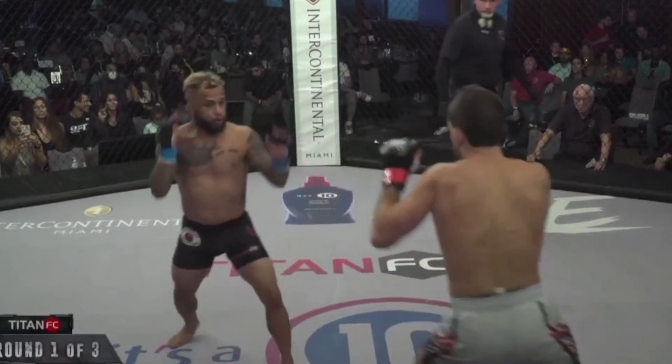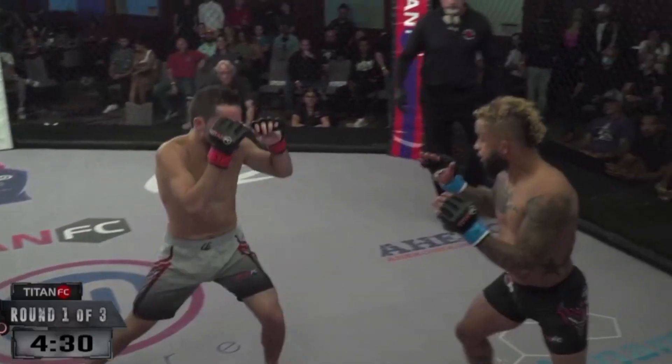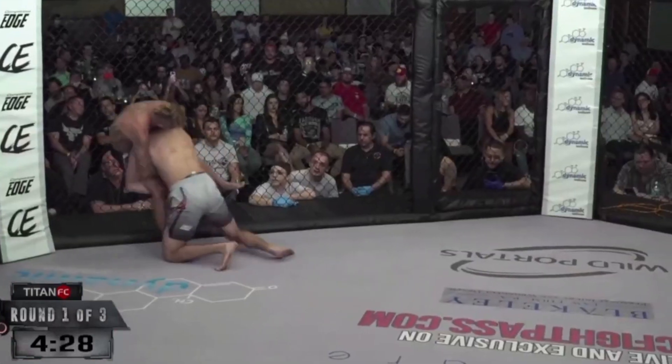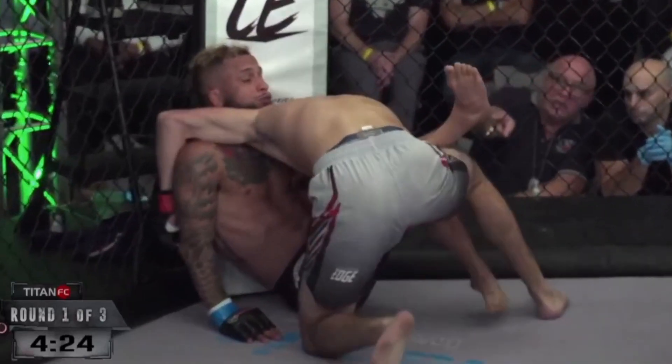Williams' opponent was aggressive early, but patience prevented any big shots from landing. His opponent actually did score a takedown, but this probably worked in Williams' favor — as you can see, he's more than comfortable down there.